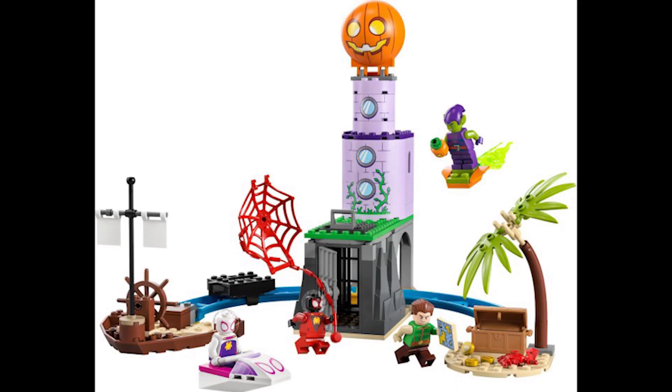Moving on to set 10790, this is Team Spidey and the Green Goblin Lighthouse. This retails for £30 or $35 and was released March 1st 2023, so a relatively short run time of just under a year. I was quite surprised to see this set stay on the list.